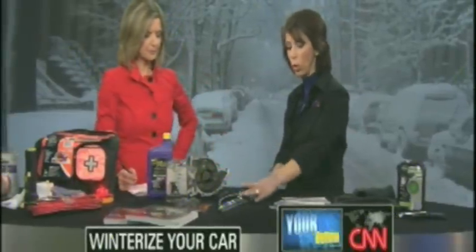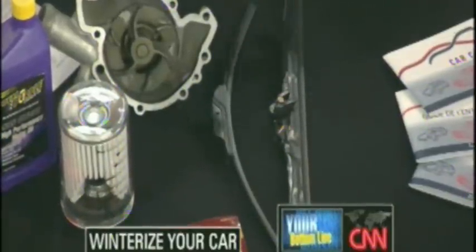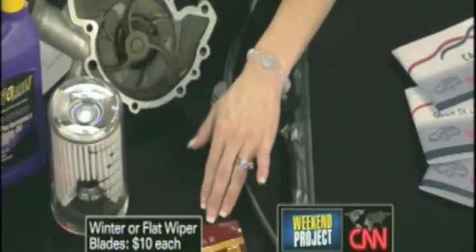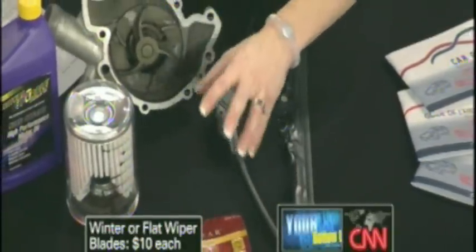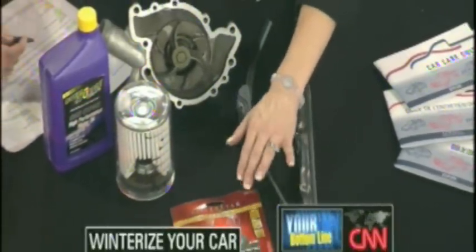The next C is Change. That means things like your windshield wipers — you want winter wiper blades, or you can use a flat blade, which can actually be used year round. They're about $10 a piece, so a really good investment. Also headlights — they need to be replaced every other year, whether you have those bright white Xenon lights or the old halogen lights. They're reasonably priced and it really makes a lot of sense.